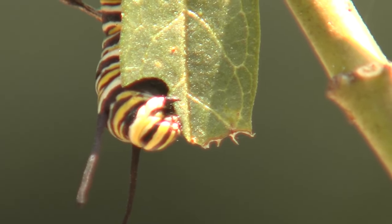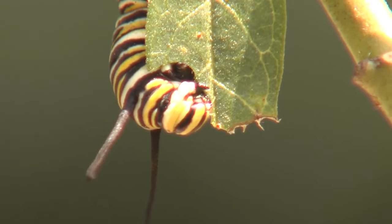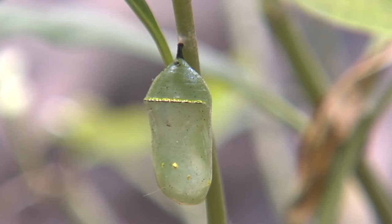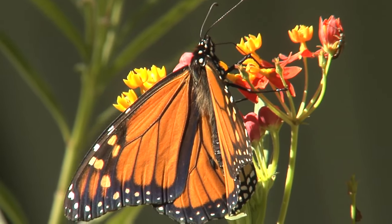gaining 2,700 times their original weight in two weeks of almost non-stop munching. At two inches, they are fully grown and ready to pupate. The chrysalis they form is an elegant emerald green, rimmed in a golden strand, and after ten days, the metamorphosis reaches completion as the butterfly emerges.